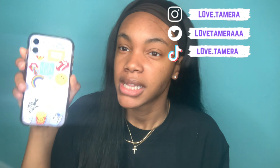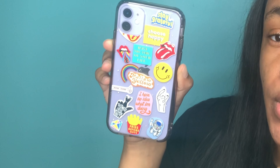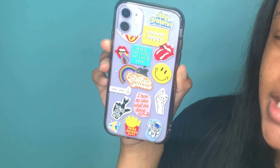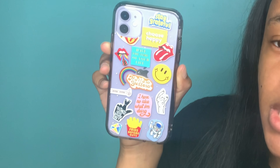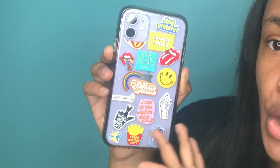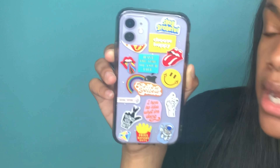I have the purple iPhone 11. This is the case that I have and I purchased it off of Amazon. It gives you a kind of bossy girl type of vibe, which I really love. One of the things I really like about this case is not only that it protects my phone, but it's cute. I wanted a clear case but I didn't want it to be plain, so I got this clear case that clearly shows my phone is purple, and it has all these cute little designs.